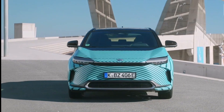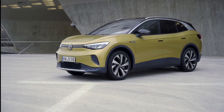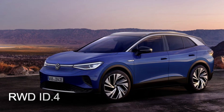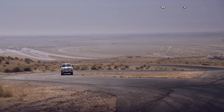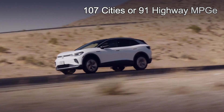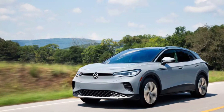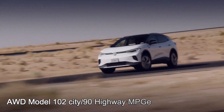The BZ4X's efficiency ratings are still not available, so it will be fascinating to see if it can outperform the ID.4 in efficiency. The RWD ID.4 has an expected fuel economy of up to 107 city / 91 highway MPGe, while the AWD model has an estimated fuel economy of up to 102 city / 90 highway MPGe.